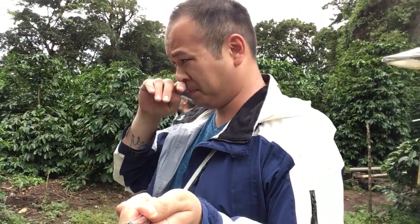Folks, if you want to come and get some really authentic, yummy coffee, this is the place to go. We are about 1800 meters above sea level. It's a nice beautiful day — not too hot, thank God.